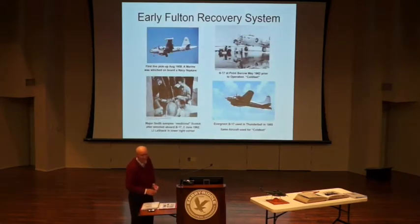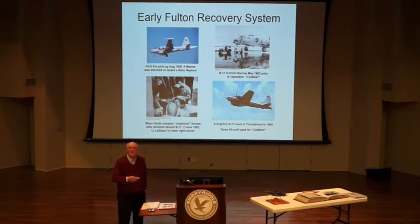We move on to the Fulton recovery system. The first pick-up was done in 1958, and a Marine did it in the Navy Neptune. I've got to tell you — the pig was used on the first ones. When they picked the pig up, he got into a big spin, then they got him into the aircraft fine, but he was disoriented. When he finally got his senses back, he attacked the crew. So you should use a sheep when you're doing these things.